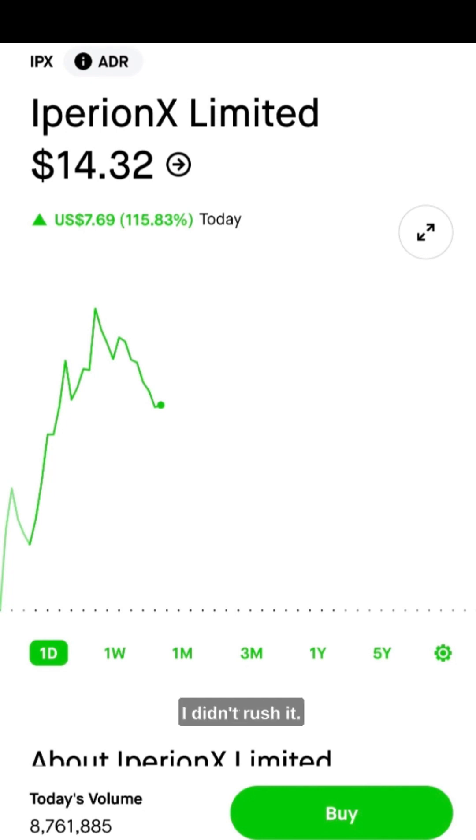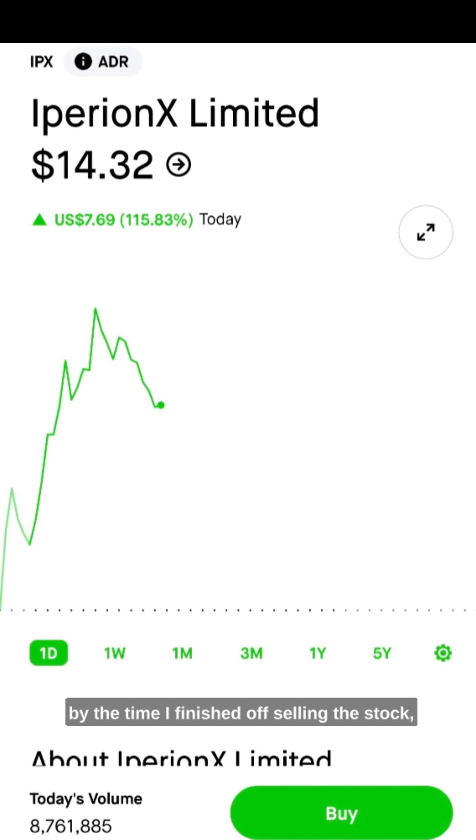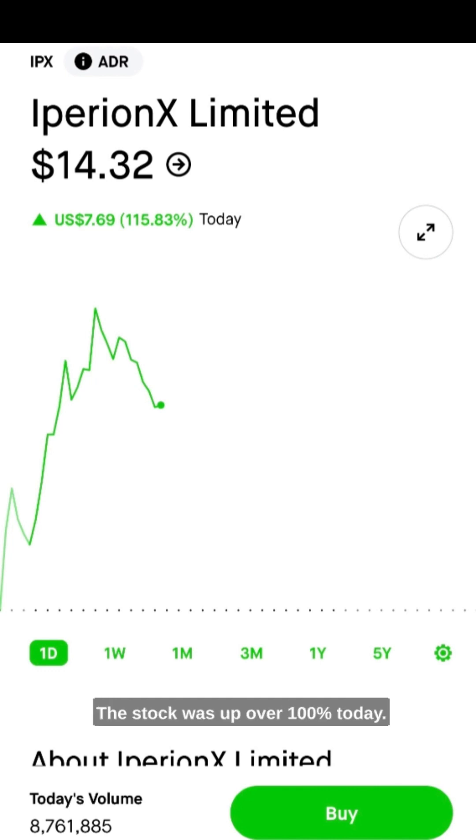I didn't rush it. I didn't get too scared out because it did hit the resistance, but I was like, hey, let's see if this runs a little bit. It ended up going over that resistance, and by the time I finished selling the stock it was around $18.40. So we'll see where IPX goes.